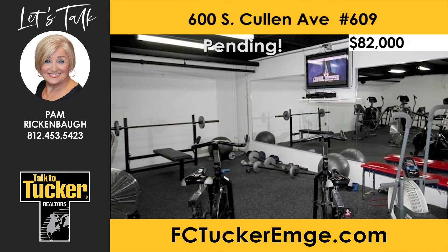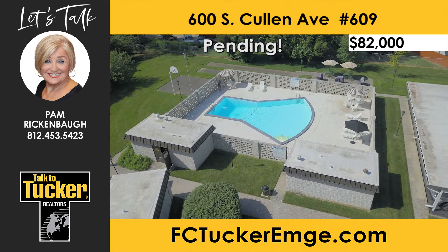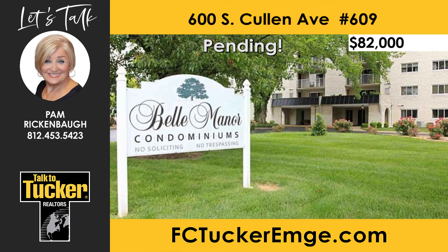Included in your lifestyle amenities is a lobby lounge, a workout room, a heated pool, and your own storage locker in the basement. Bell Manor is a pet-friendly community, and there is also an apartment rental for your guest. Schedule your appointment to view this condo today. Talk to Pam Rickenbaugh at 812-453-5423.